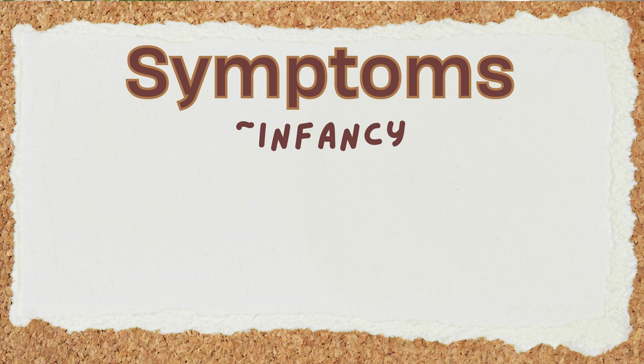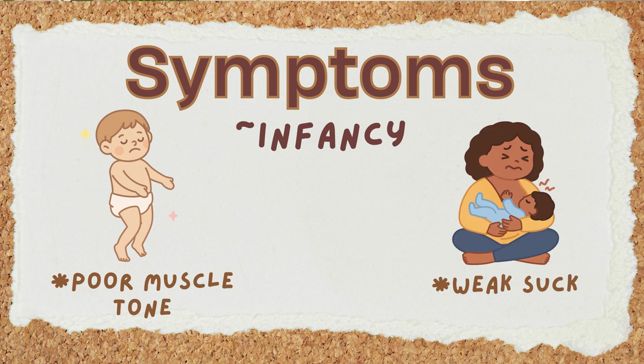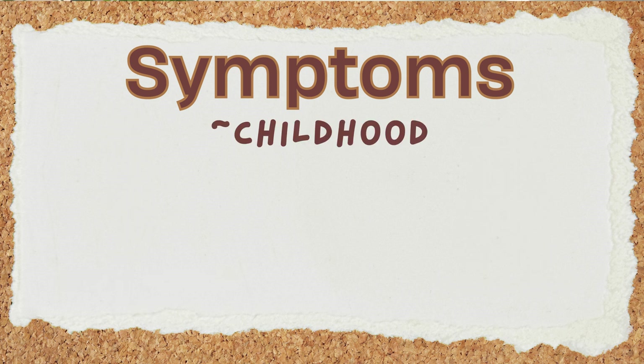In infancy, symptoms include poor muscle tone or floppiness and a weak suck, causing feeding difficulties. This then shifts dramatically in early childhood. From childhood on, a key feature is chronic excessive hunger, called hyperphagia.